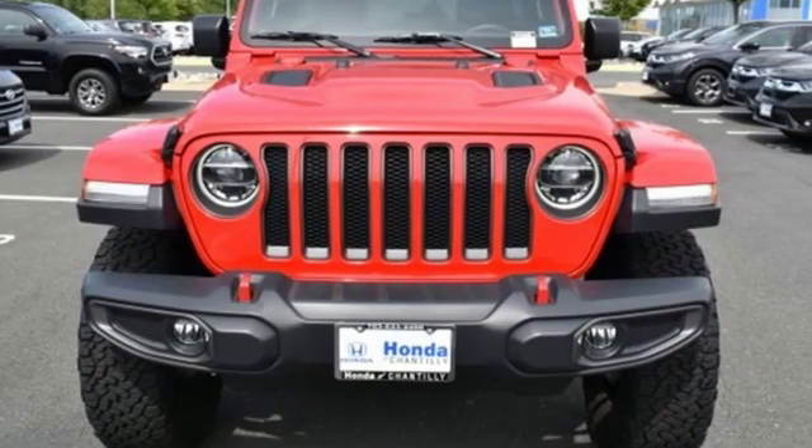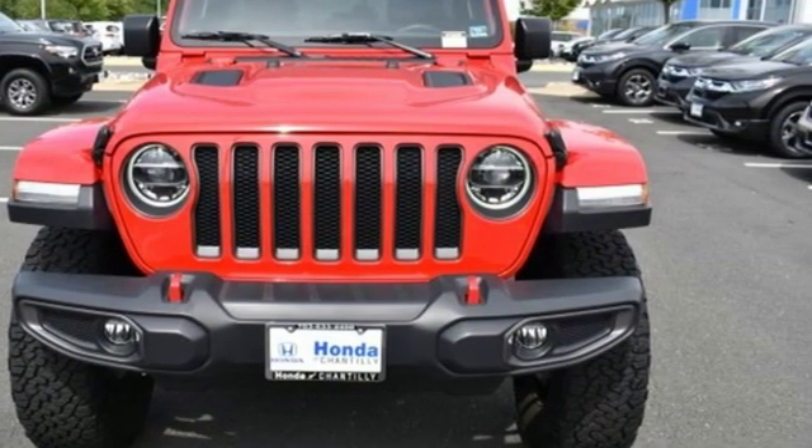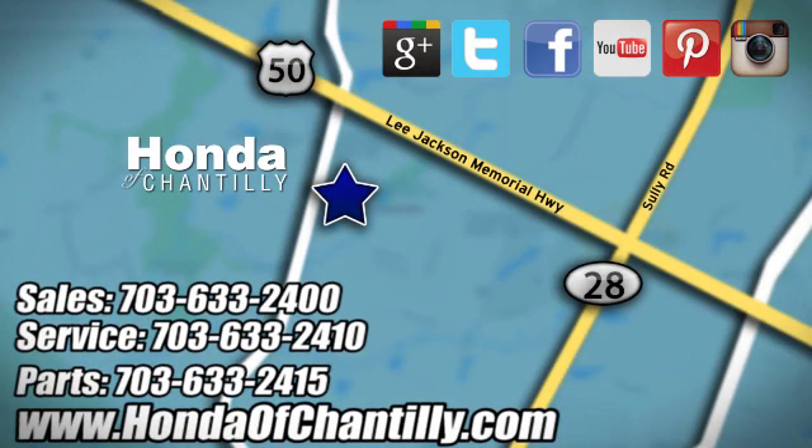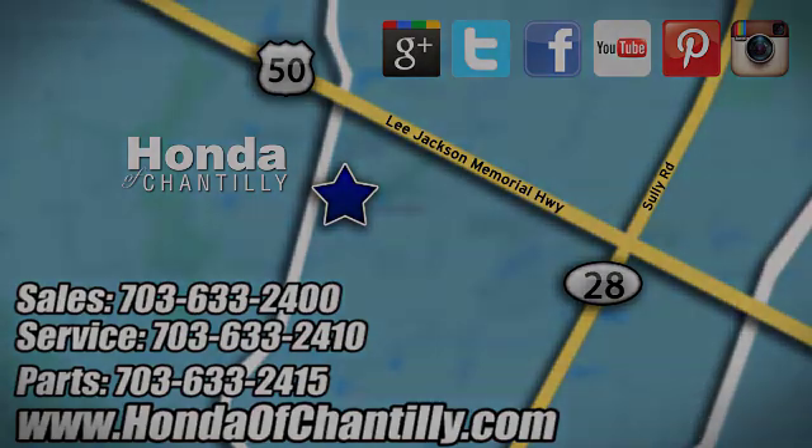Journey anywhere in a Jeep. Hurry in today and see it for yourself. Honda of Chantilly — we're conveniently located just south of Dulles Airport at 4175 Stonecroft Boulevard in Chantilly.